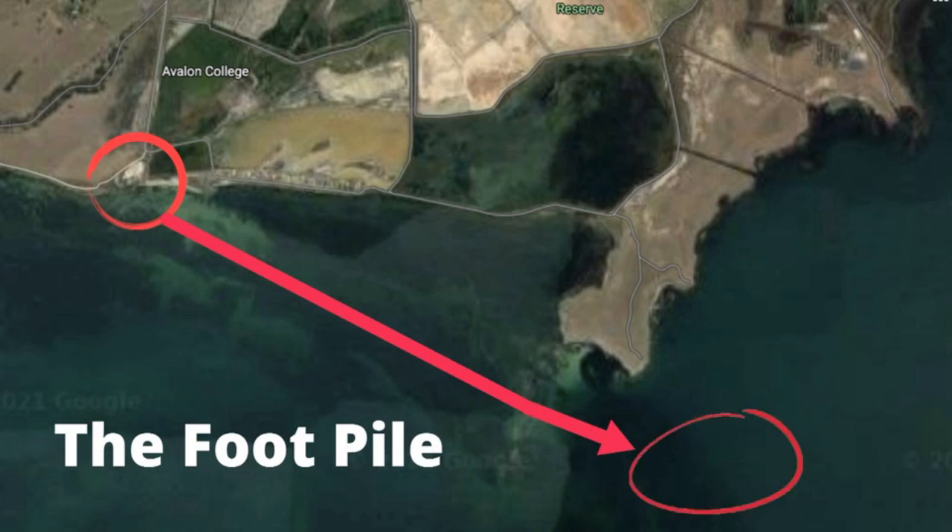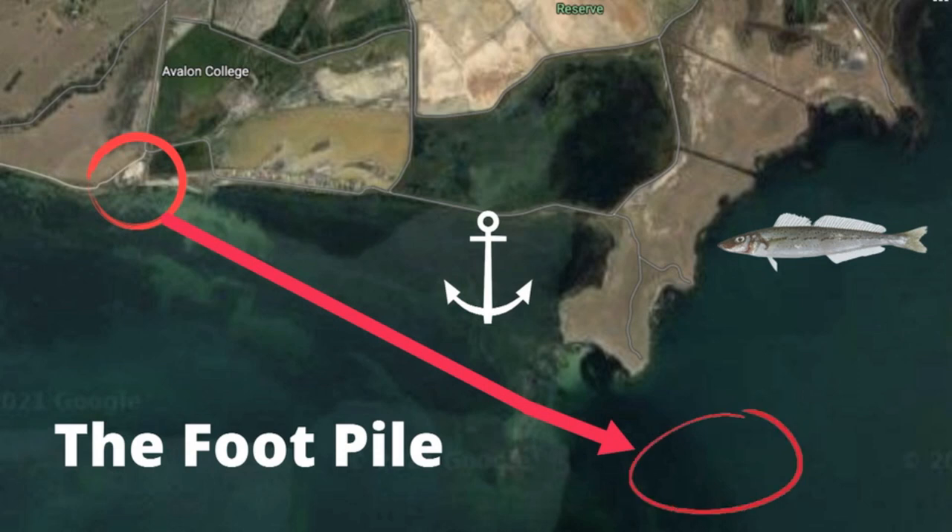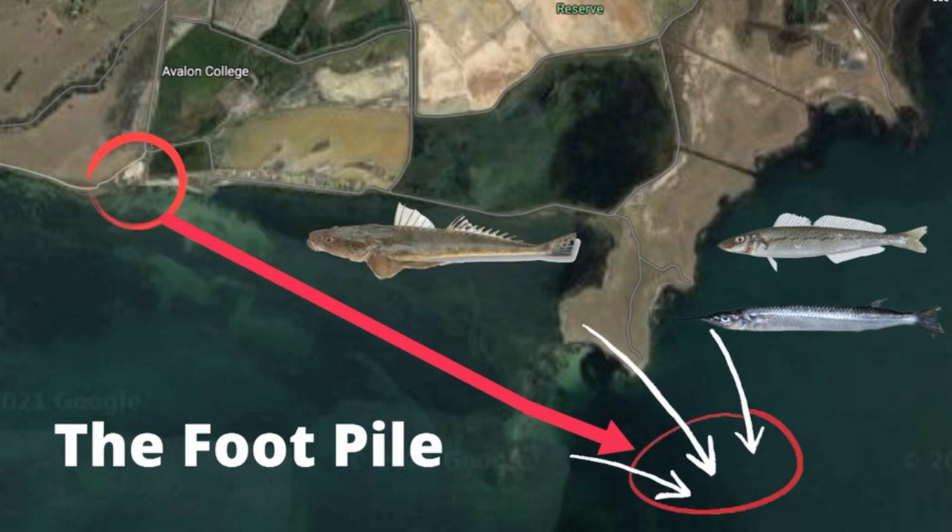We're going to show you two spots around Avalon Beach that you can kayak fish from. The first location is called the Footpile, which is about a 1.4 kilometre paddle to the location highlighted on your screen. The area is made up of rubbly bottom and it also has weed patches amongst sand, which is ideal to anchor up and target King George Whiting. Bring some light tackle because there's plenty of garfish in this spot in the summer months. We also recommend getting your kayak on the drift as there is plenty of big flathead in this area.